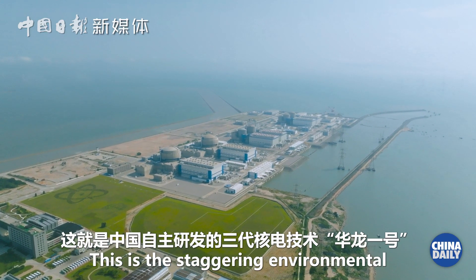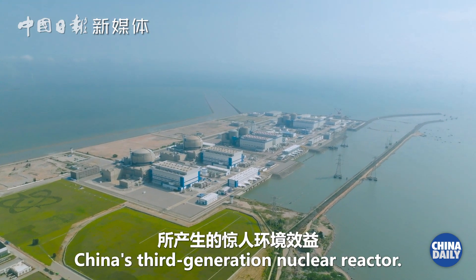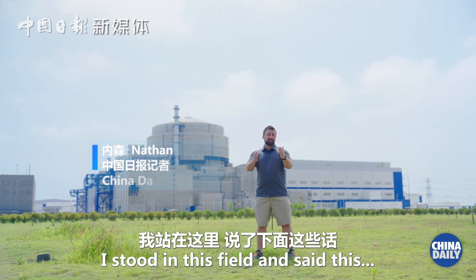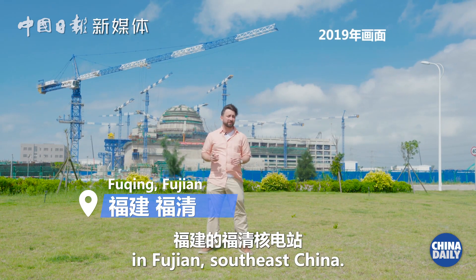This is a staggering environmental impact brought by Hualong No. 1, China's third generation nuclear reactor. In 2019, I stood in this field and said this: I'm here at the Fujian nuclear power plant in Fuching, South East China.